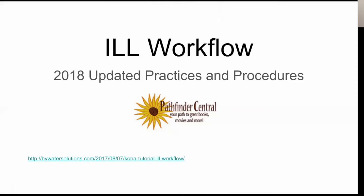Today's webinar is going to be about updated practices and procedures for using your ILL workflow, when you have ShareIt requests that need to go through Pathfinder Central, or when you are filling a pending ShareIt request and you need to send an item out on Pathfinder. For the purpose of this webinar I'm going to refer to Pathfinder Central as simply Pathfinder.